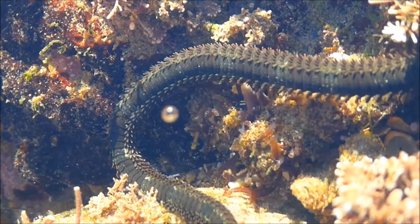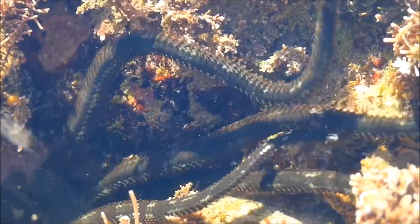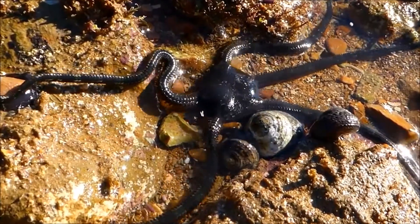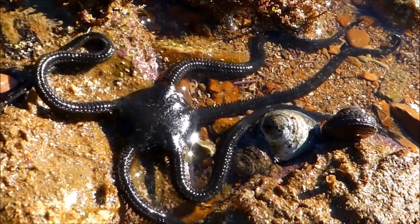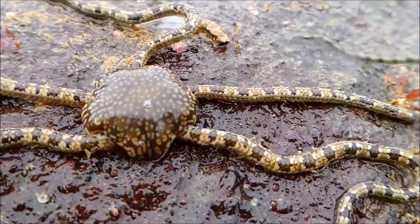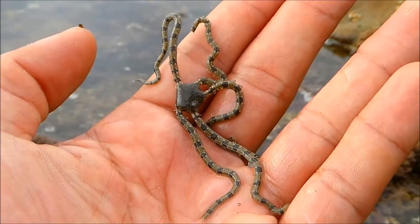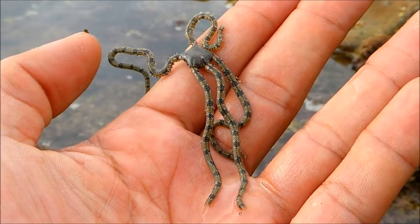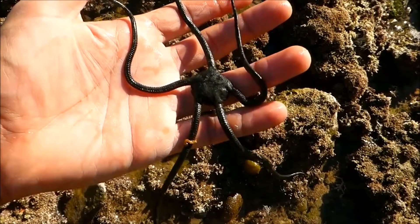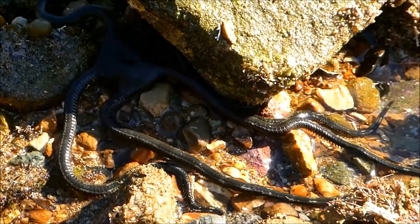The largest brittle star I've encountered is the banded brittle star — noticeably less brittle than their smaller relatives. They're often seen moving between cover objects during low tide. Banded brittle stars can be handled without great risk to their arms or other body parts, provided they're handled gently and briefly, and just as important, returned exactly to where they were found, allowing them to continue their normal behavior.